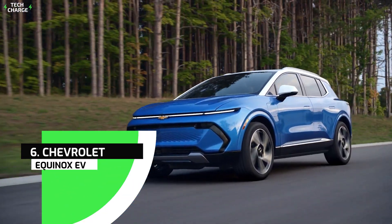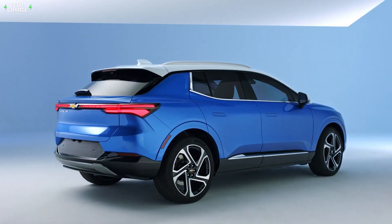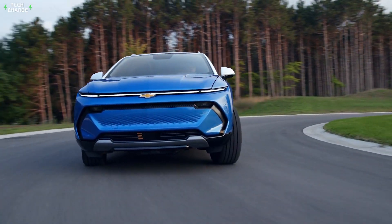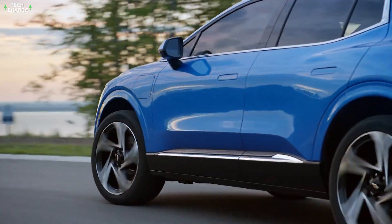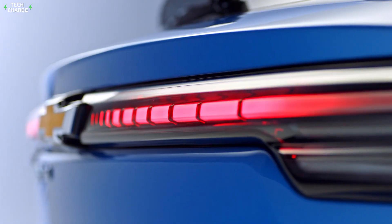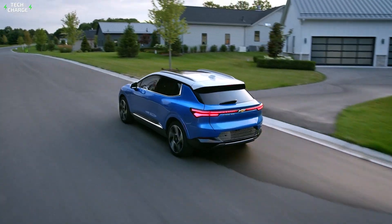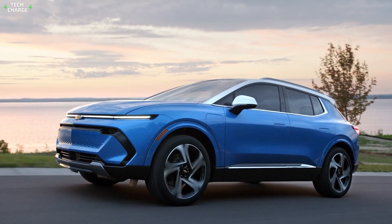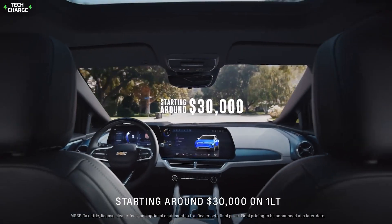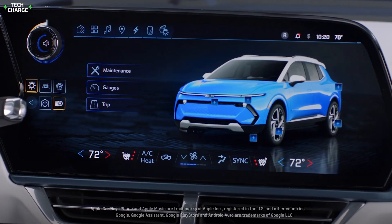Number six: Chevrolet Equinox EV. The exterior appearance of the Equinox EV combines futuristic elements with more traditional crossover design cues, and it looks rather nice. The entry-level front-wheel-drive powertrain has 210 horsepower and is expected to give approximately 250 miles of driving per charge. Up-level vehicles include a larger battery pack that can increase the range to up to 300 miles, though all-wheel drive reduces that estimate slightly.